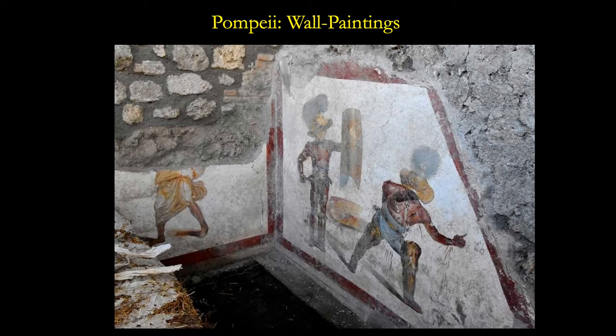This wall painting I show you here was just discovered recently and was in the New York Times. I'll come back and talk about it a little bit later on, but I want to give a background to this before we get to this specific fresco.